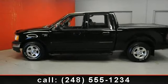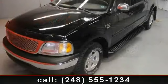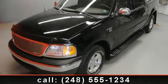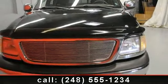Arrive in style with this 2002 Ford F-150 XLT. This is the set of wheels you've been looking for. This vehicle comes with a reliable 8-cylinder engine, connected to a smooth shifting automatic transmission.